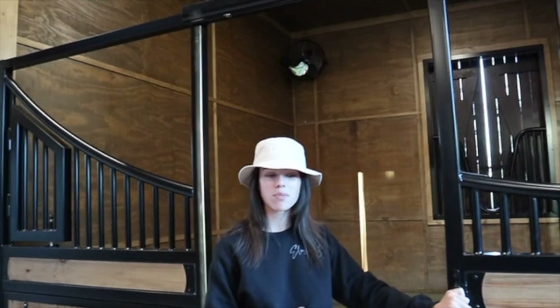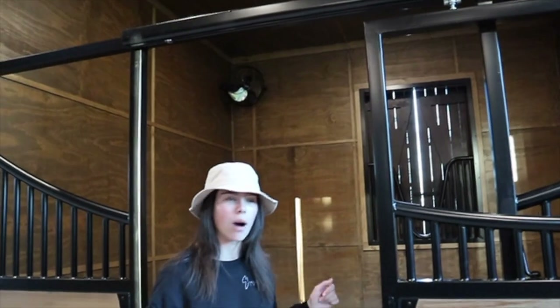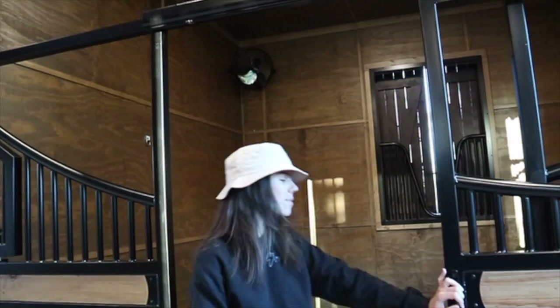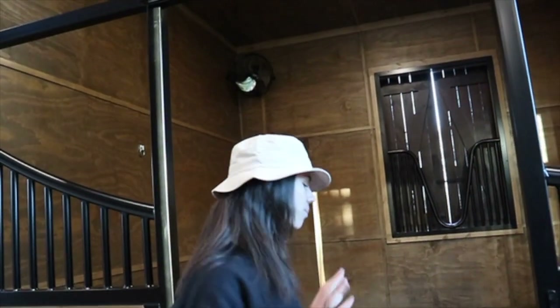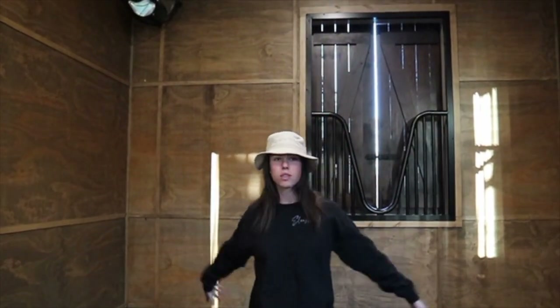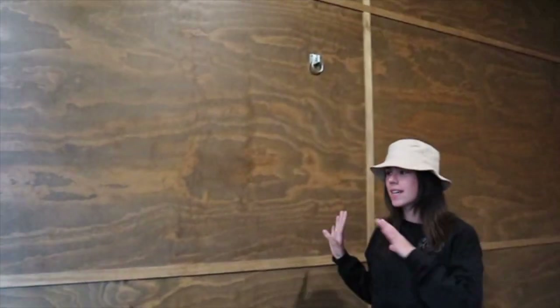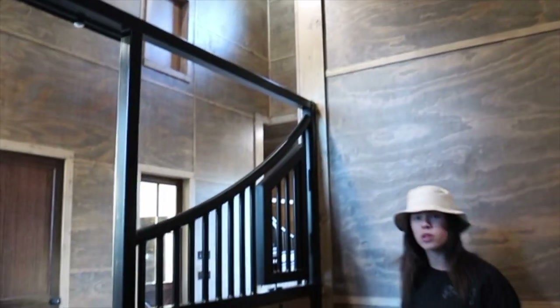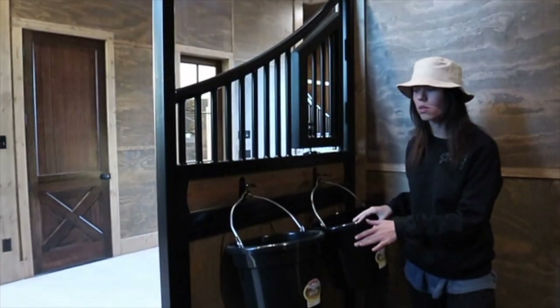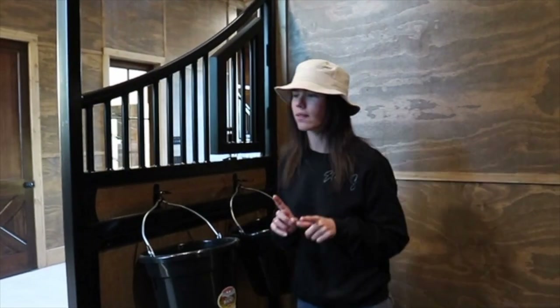Apparently these were the first doors this company had made like this, because most of the time with this slope they open outwards. But I do not really like those because the horses always stand in the way waiting for a treat and then it's a big ordeal. Three of the four stalls are standard size which is 12 by 12 feet, so that's what this one is. We went ahead and put in these custom little loops that we can hang hay nets off of, because obviously we don't have bars in between the stalls.